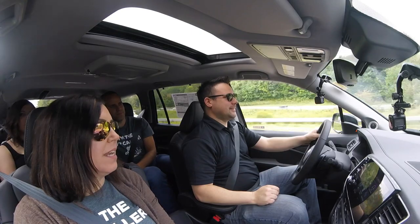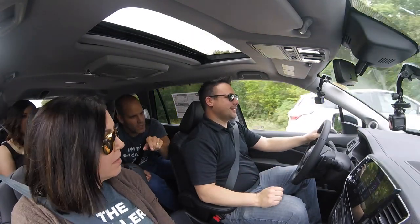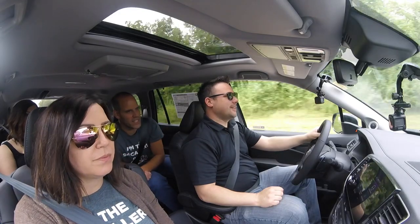I hate it when you're on cruise control and you have to keep turning it on and off. So it'll change based on the car ahead of you? That's what it's doing, yeah. Indian, sweet heat, Korean — those are the wing flavors.